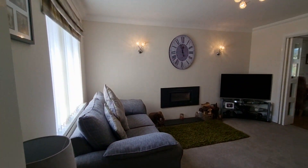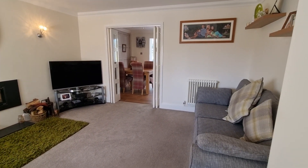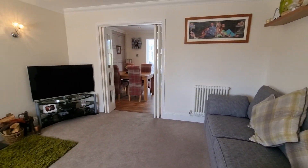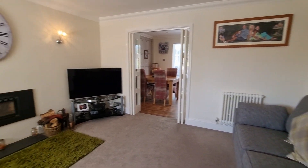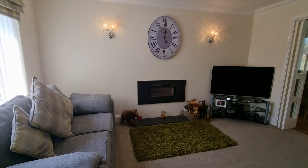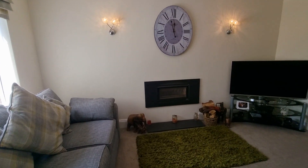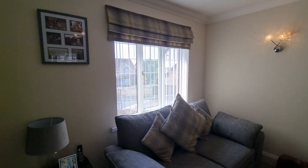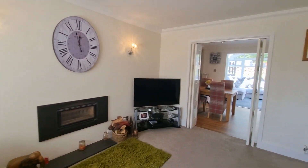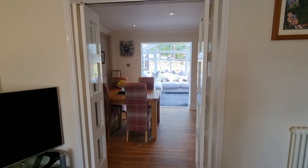Coming through to the lounge — a really good size with a lovely high standard of decor. You've got bifolding doors out to the kitchen diner, and on that wall there's a log burner, which personally I'm a big fan of. It's a log burner, not multi-fuel, and it gets serviced and chimney swept every year. There's also a nice window out to the front, making it a bright and sunny room.